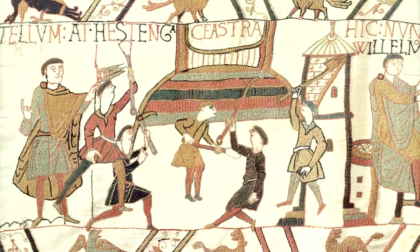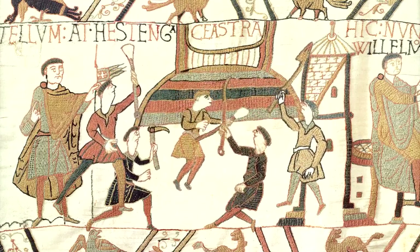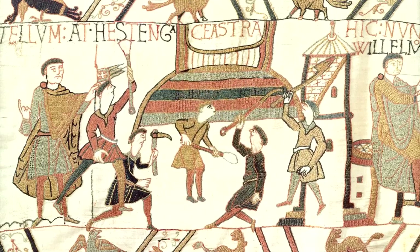Yes, yes, yes — we know you're about to win the Battle of Hastings. But I can tell you one thing: you don't win at Waterloo.